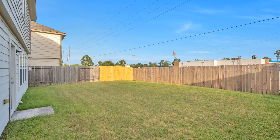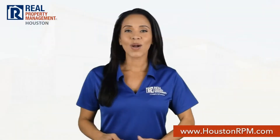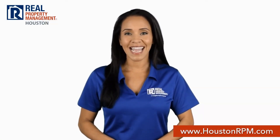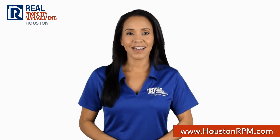If you're interested in this Conroe, Texas rental property or want to know what other rentals are available in the area, contact us today. We are ready to help you find your next home. Call us today at 713-830-1888 or visit us online at www.houstonrpm.com.